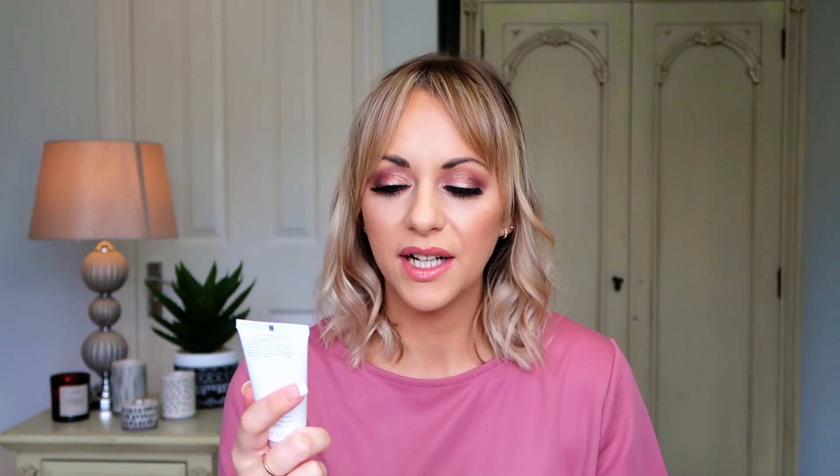First up we've got the 24 Hour Replenishing Moisturizer — a richly hydrating cream to replenish and soften. Let's have a sniff — oh, that smells so good! The great thing about Espa is that their products are scented like you'd expect in a spa, very powerful but beautiful. This one has frankincense, myrrh, and neroli. It's really good for replenishing the skin — great for dry or sensitive skin. It's a twice-daily moisturizer using just a small 1p-2p amount across the face morning and night.